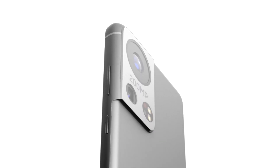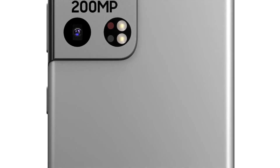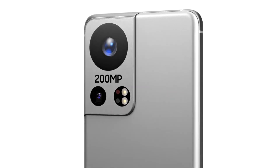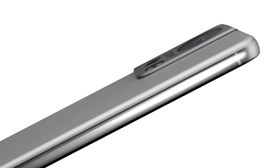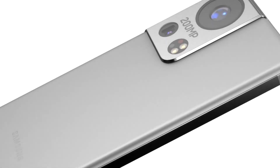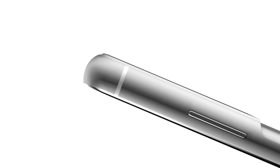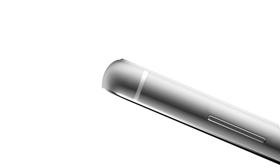Display-wise the S22 is going to be very comparable to the S21. There could be an S Pen feature on the S22 models, which would be pretty cool — I've been reading about that a little bit. That would kind of make it pointless to get a Galaxy Note series phone. I've also heard they might stop making those, which would be interesting because I've always loved the Note series phones.